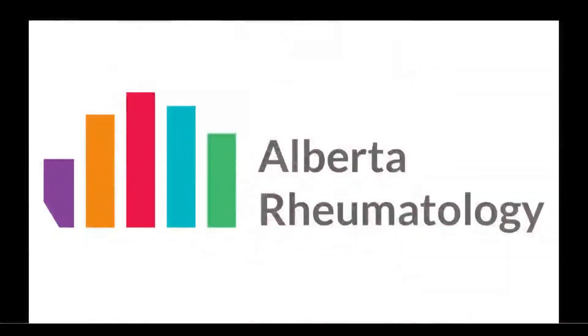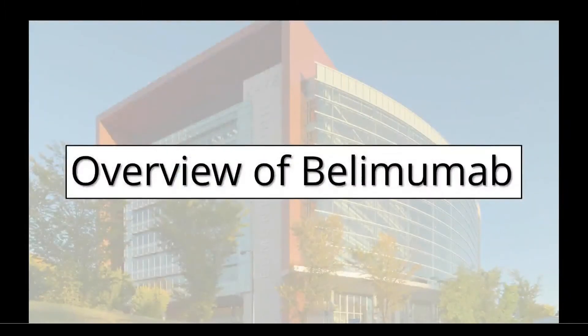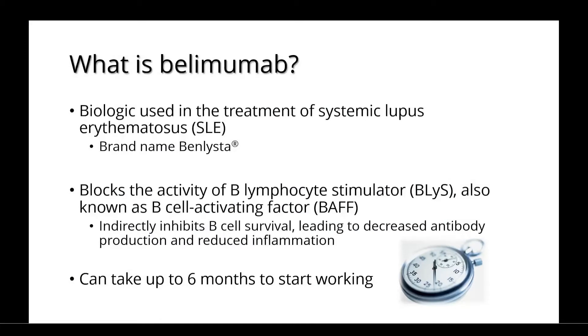Welcome to Alberta Rheumatology's discussion on Belimumab. Belimumab is a biologic used in the treatment of systemic lupus erythematosus. It goes by the brand name of Benlista.